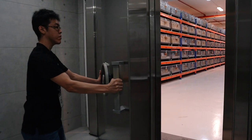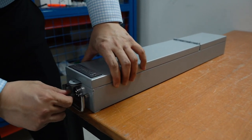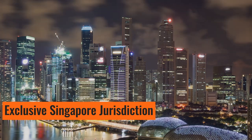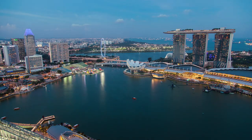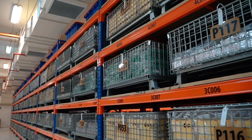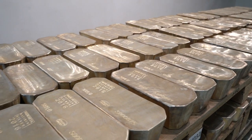Once accepted into star storage, the authenticity of your bullion and its future buyback is guaranteed. When you store with us in Singapore, you have peace of mind knowing that you are storing bullion in a safe jurisdiction and a world-class vault. The safe house is our state-of-the-art vault, it is a recognized tax-free zone, and is ISO 9001 certified.